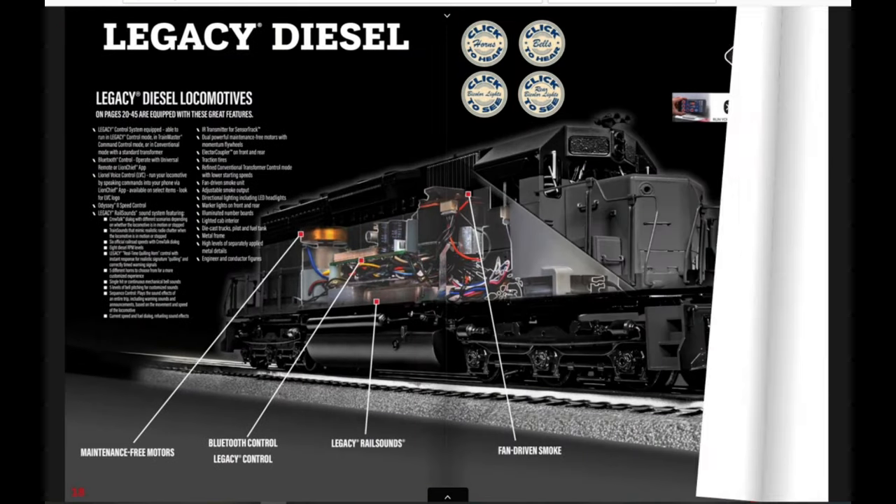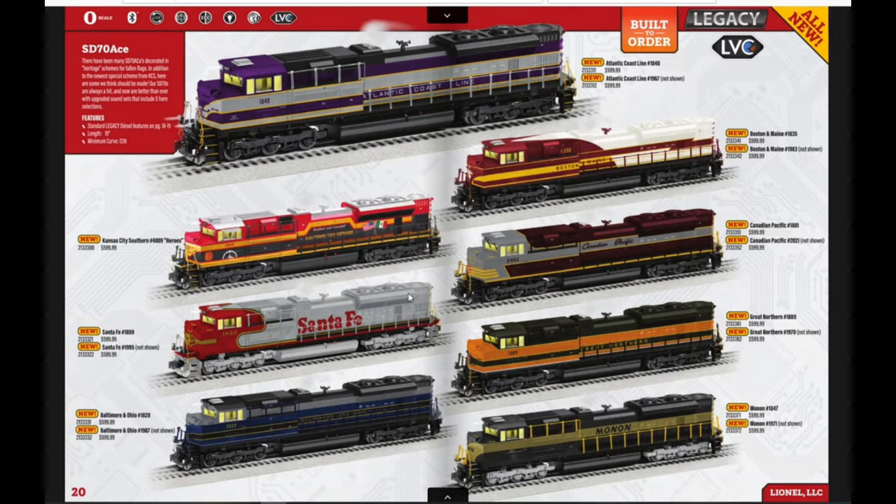Moving on to legacy diesels, we have the SD70 ACEs. I actually have an SD70 ACE in a Texas Special paint scheme from around 2010. These all look really good. The Monon one is cool — you don't see that paint scheme very often. I like the Baltimore and Ohio one. I'm from Maryland, so the B&O, the C&O, the Chessie — it's always cool to see that kind of paint scheme on an engine.